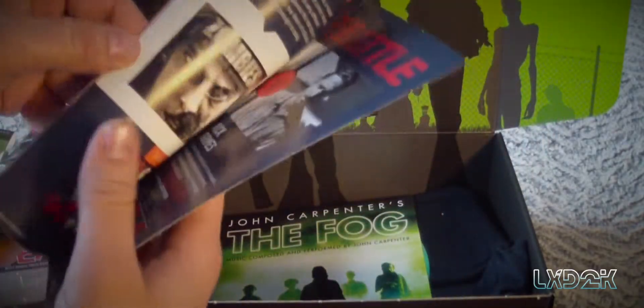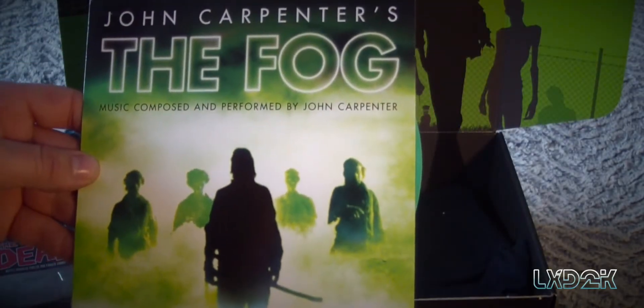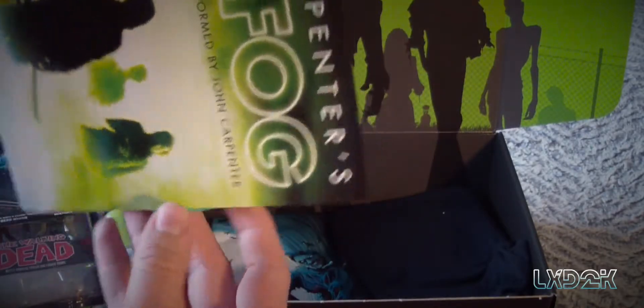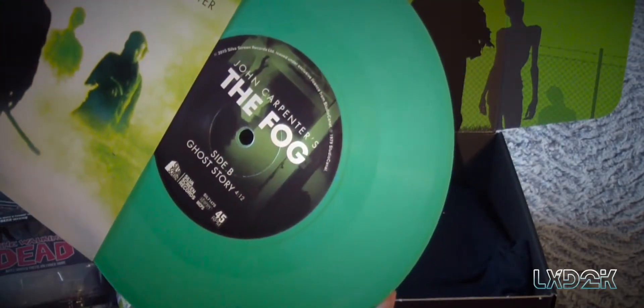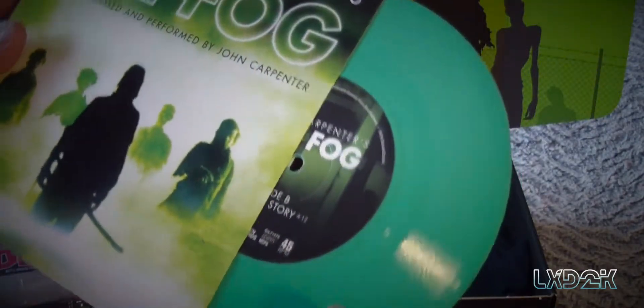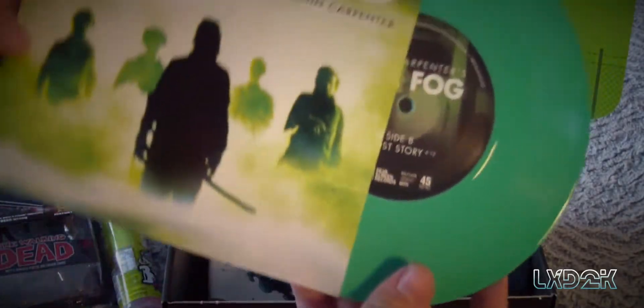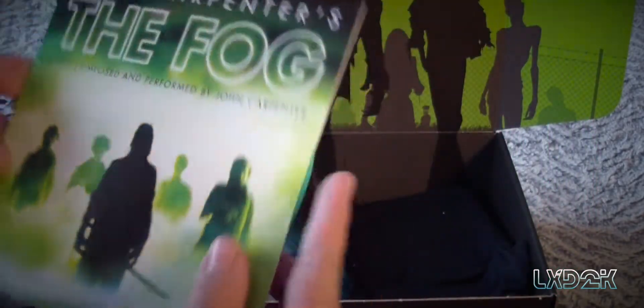We also have 'Fog' — music composed and performed by John Carpenter. Is this a vinyl or something? It's weird. I don't have anything to play this on. If you guys know what the heck this is — whether it's vinyl for a record player or something else — please let me know, because I would love to take a listen to this.